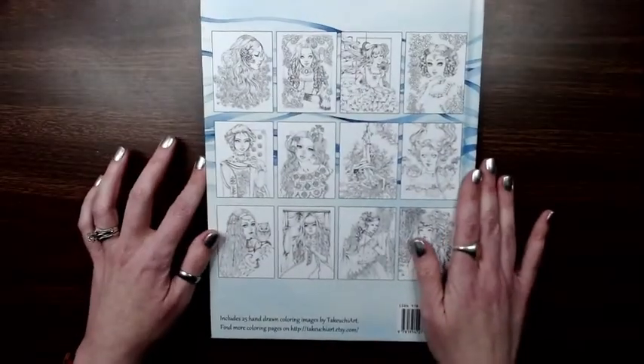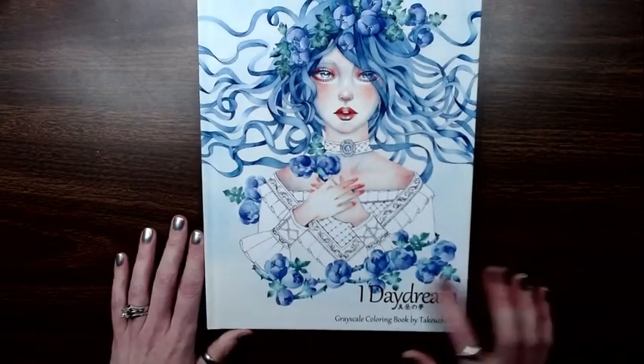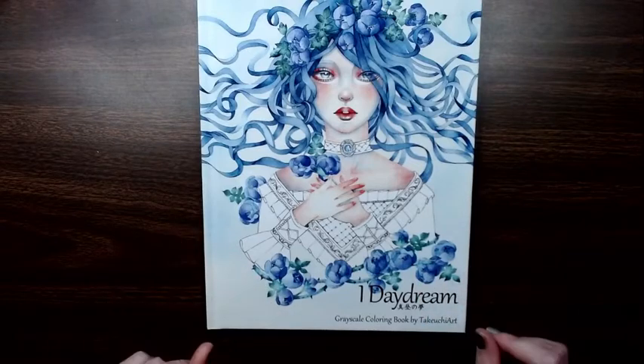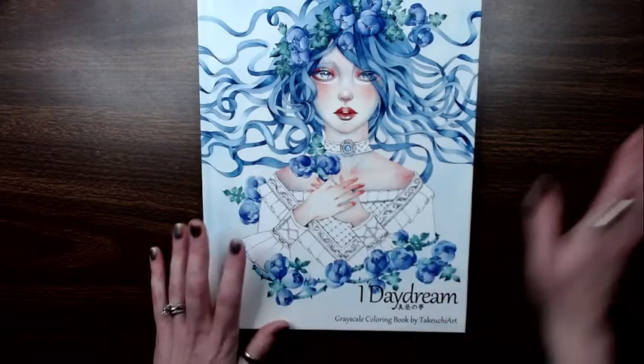And there's the back with a few of the images. A very beautiful book — 'I Daydream.' I can't speak, but you know how it goes. Thanks for watching, and until next time, bye!